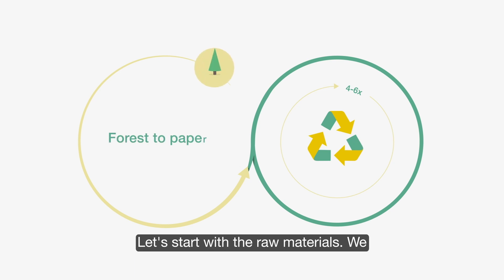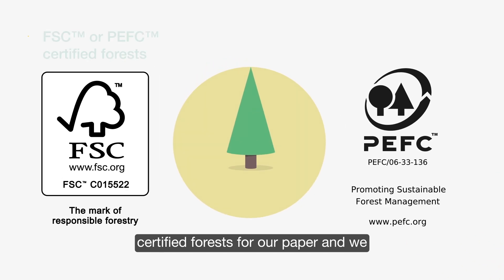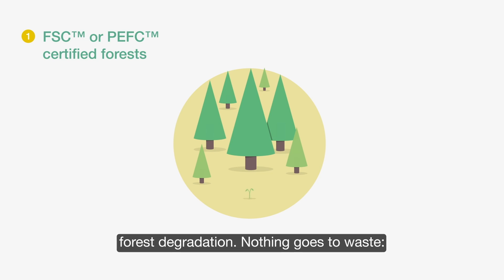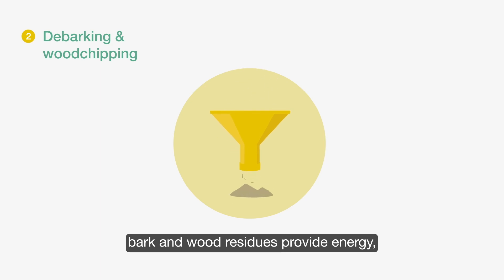Let's start with the raw materials. We only use wood from FSC and PEFC certified forests for our paper, and we are committed to zero deforestation and forest degradation. Nothing goes to waste. Bark and wood residues provide energy, and wood chips are turned into pulp.